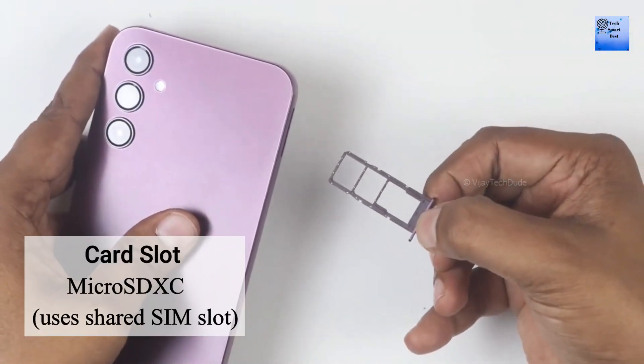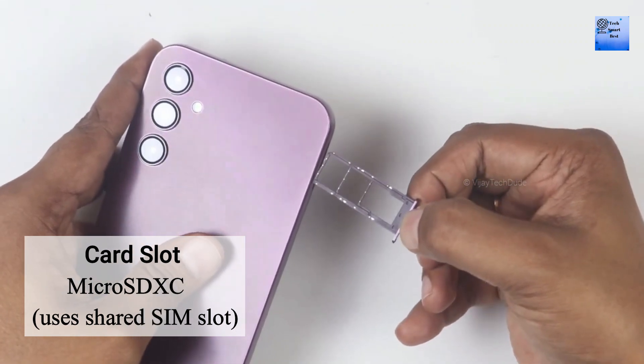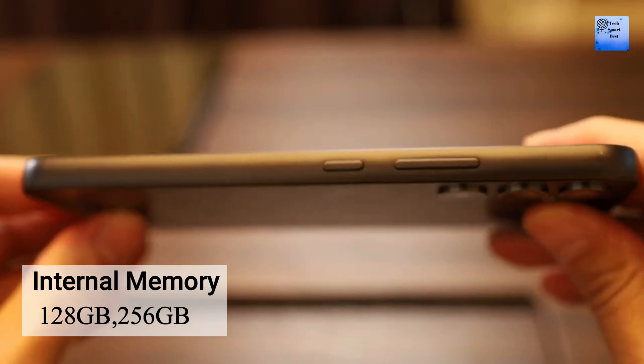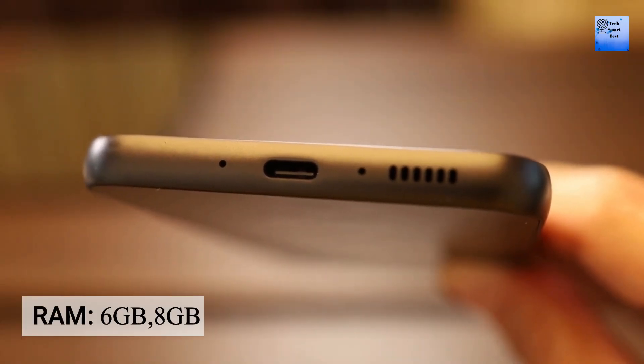The memory of this smartphone includes a card slot for microSD and a shared SIM slot. The internal memory is available in different variants, and the RAM is also available in different variants.